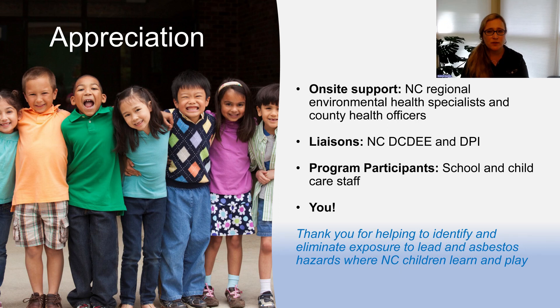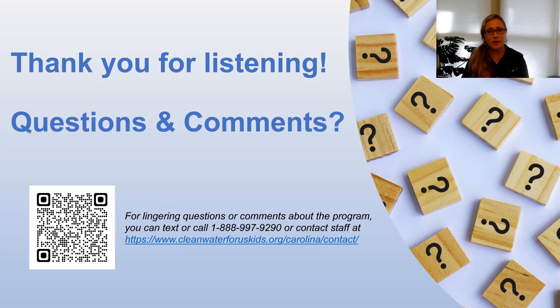We'd like to vocalize our appreciation for folks that are providing on-site support, which include the regional environmental health specialists and county health officers for post-mitigation water sampling and when consulting is needed, our liaisons — the Division of Child Development and Early Education and the Department of Public Instruction — and our program participants, meaning school and child care staff. We really thank you for helping to identify and eliminate exposure to lead and asbestos hazards where North Carolina children learn and play. Thank you for listening today and now we'll open it up for questions and comments. If you have any lingering questions, you can text or call 1-888-997-9290 or contact staff at cleanwaterforuskids.org/Carolina/contact or scan the QR code.